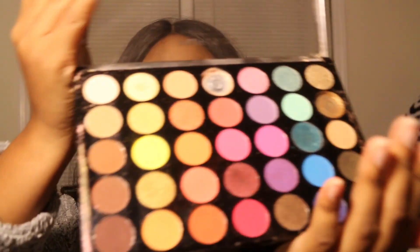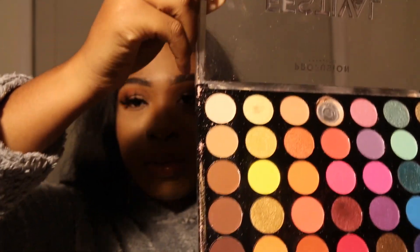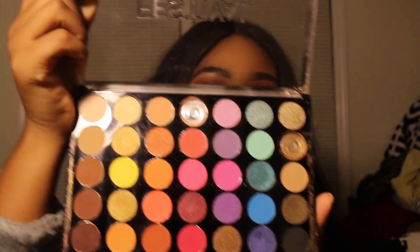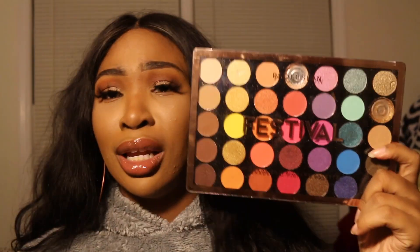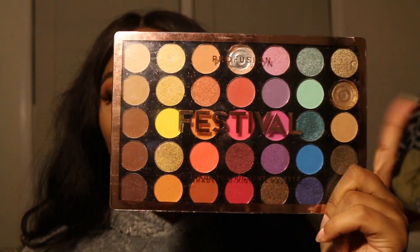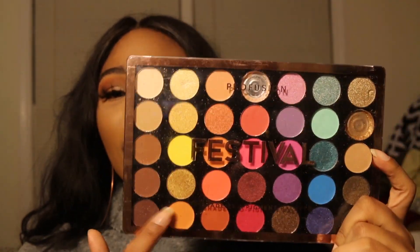Another palette I would choose for color specifically, but also because of the formula, is the Pro Fusion Festival palette. The formula is amazing and the color range is amazing. I would get all the color I'd ever need, as well as some neutrals, in this palette. You can find this palette for under $10 — definitely a steal. If you haven't tried out their palettes, definitely check this one out.